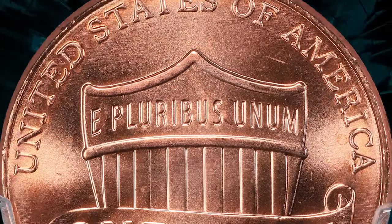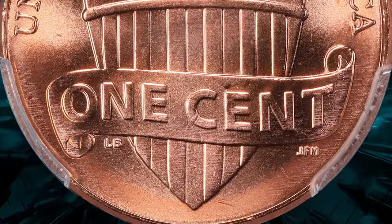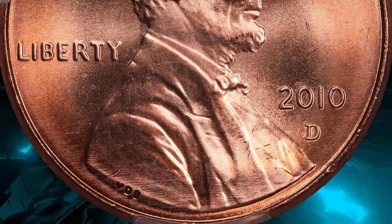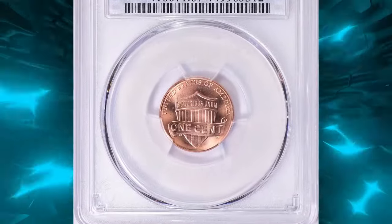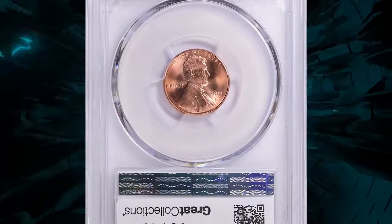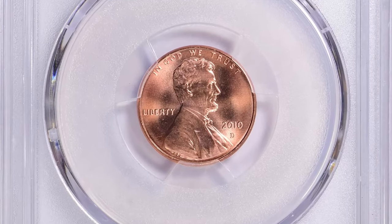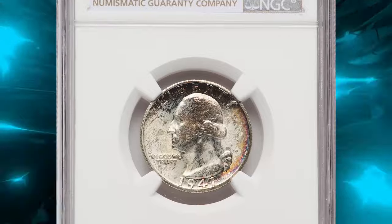This coin features the shield reverse design introduced in 2010 to symbolize union and unity. The MS67 Plus grade indicates the coin is nearly flawless with superb luster and eye appeal. The RD designation signifies its original red color, highly prized by collectors. This high-grade specimen is a valuable addition to any collection, representing the finest quality in modern Lincoln cents.